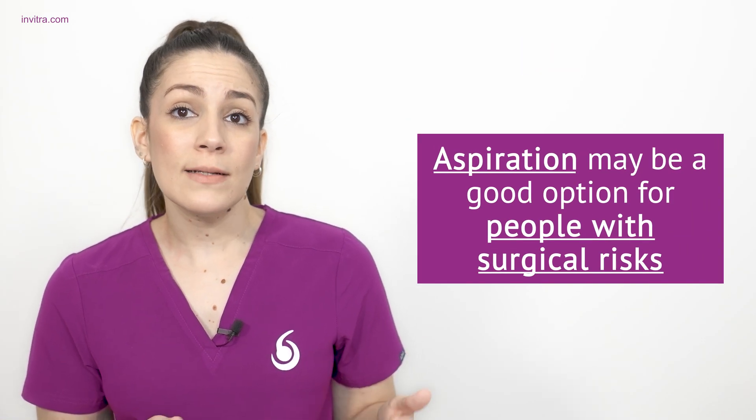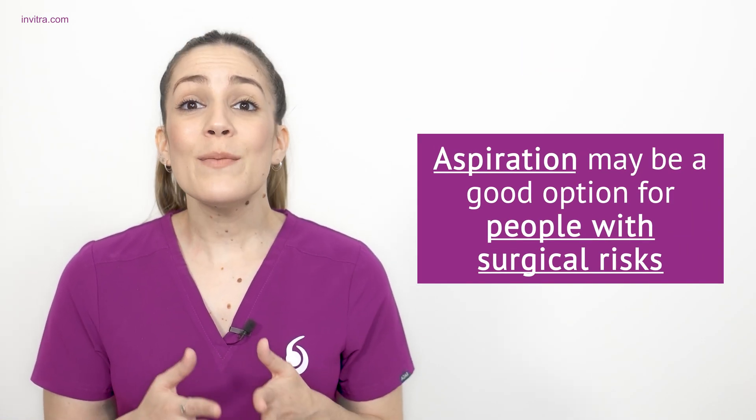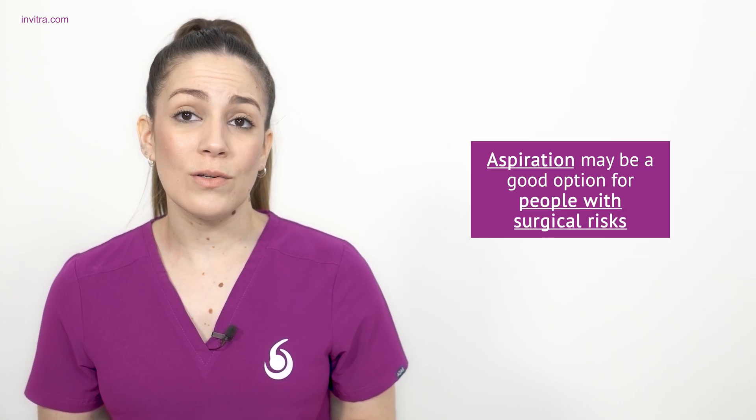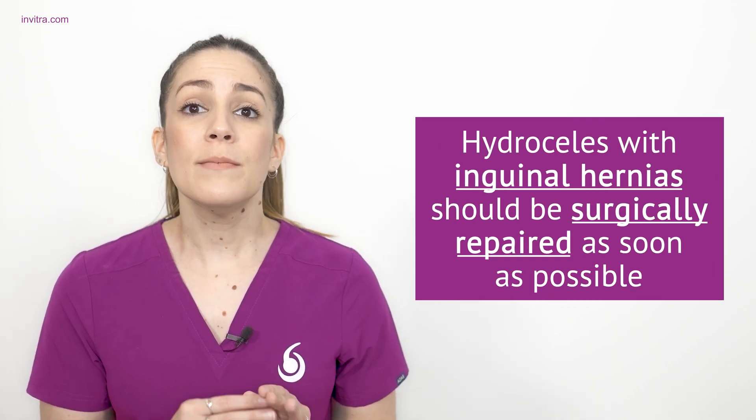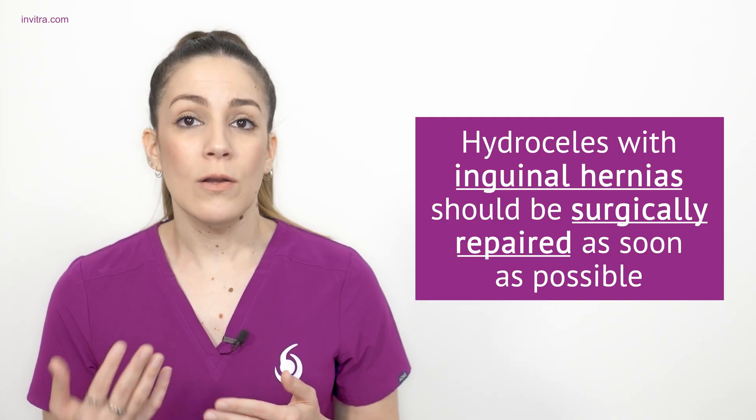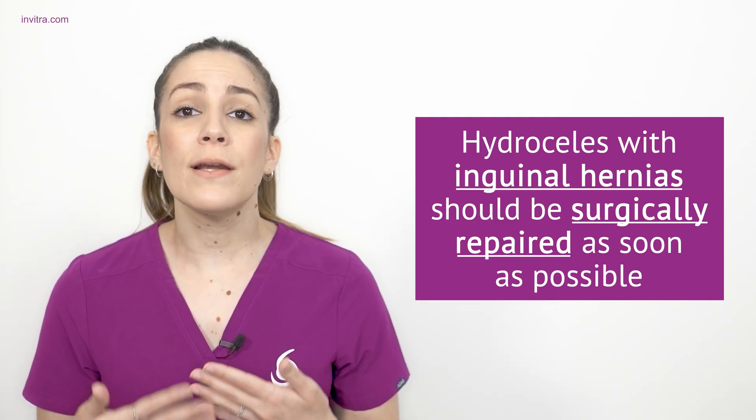Additionally, hydroseals that appear with an inguinal hernia should be surgically repaired as soon as possible and a hernioplasty should be performed. And now we are going to answer some of the most frequently asked questions that users may have related to this topic.